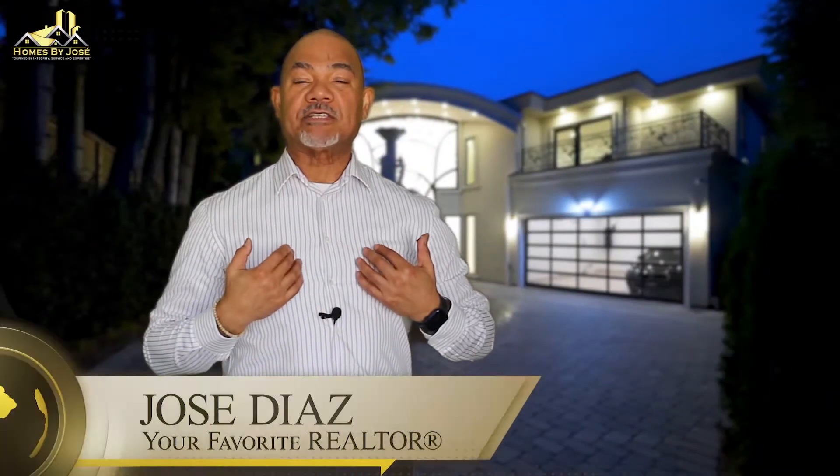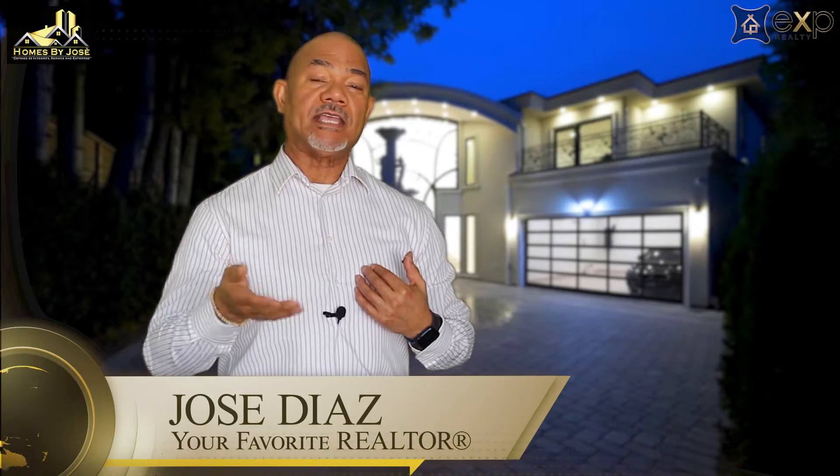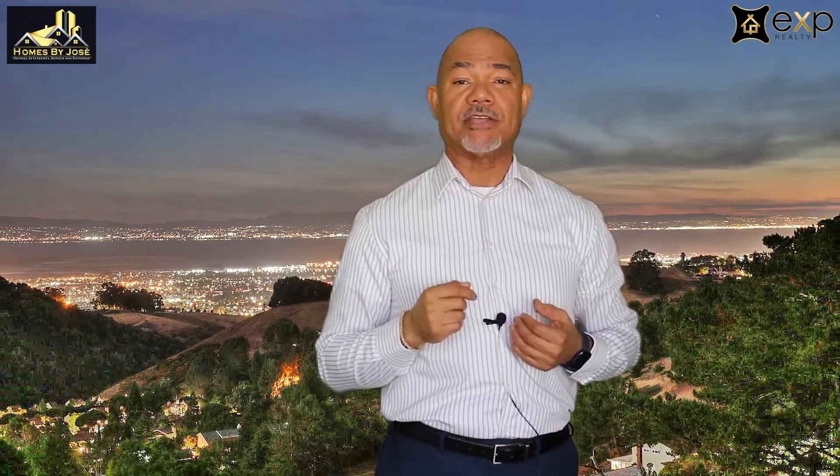Hi, my name is Jose Diaz, your favorite realtor of eXp Realty. I have been selling homes in Hayward, California for over 28 years, helping over 800 families navigate buying and selling real estate in Hayward, California and surrounding areas.